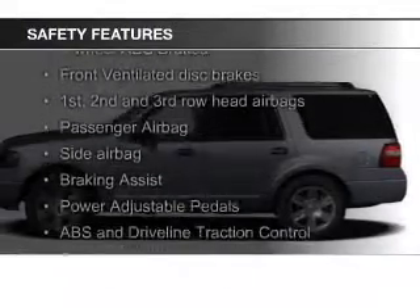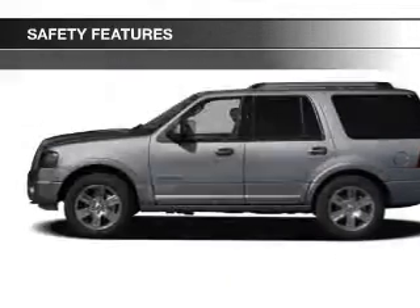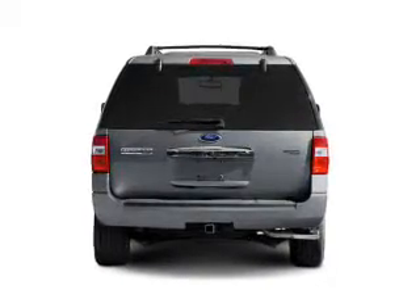Safety was made a priority with these features: fog lights, curtain head airbags, side airbags, second and third row airbags, independent suspension, and brake assist.